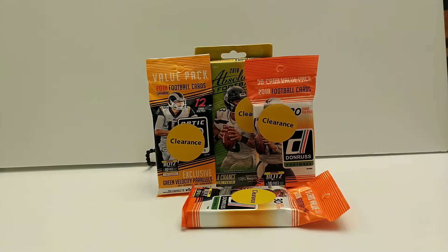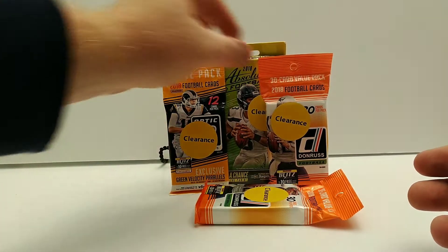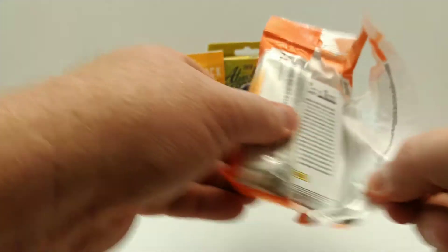If you don't mind, like my video and subscribe to my channel — I'd sure appreciate it. I'll keep putting videos out like this on occasion. Hopefully we can find a little Lamar Jackson. The way we're going to do this is both Donruss packs first, then the Absolute hanger box, then that pack of Optic which I'm very excited about.